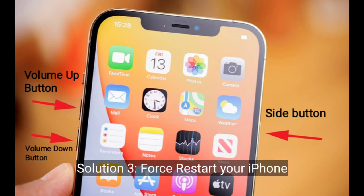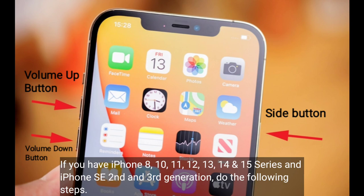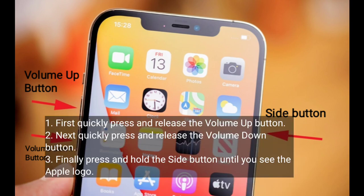Third solution is to force restart your iPhone. If you have iPhone 8, 10, 11, 12, 13, 14, or 15 series, or iPhone SE 2nd and 3rd generation, do the following steps: quickly press and release the volume up button, then quickly press and release the volume down button. Finally, press and hold the side button until you see the Apple logo.